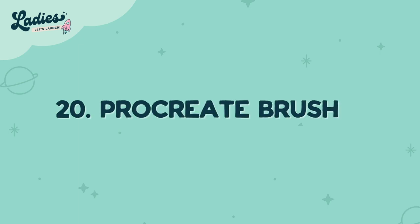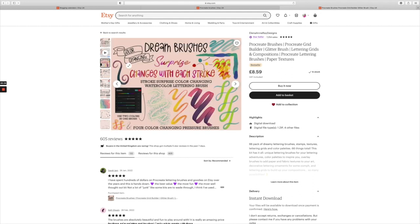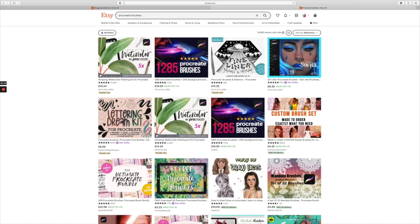Number twenty is Procreate brushes. Procreate is one of the most popular tools that designers use at this moment in time. If you have a way to sell your favorite brushes, strokes, or tools that you've designed, make sure you sell them and get them onto Etsy.